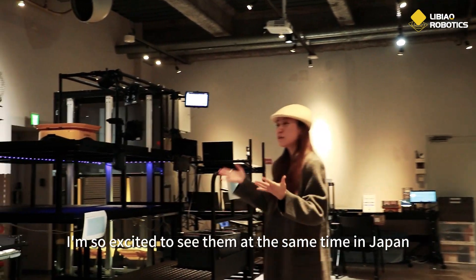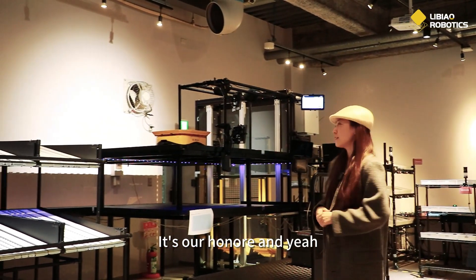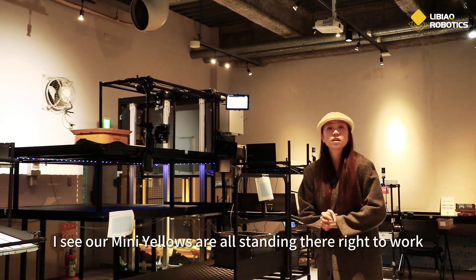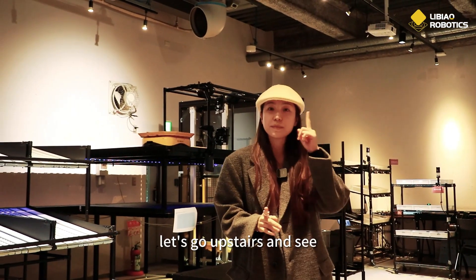I'm so excited to see them at the same time here in Japan — it's our honor. I can see our Mini Yellows are all standing there ready to work. So let's find out what their office really looks like. Let's go upstairs and see.